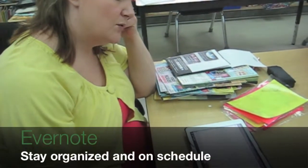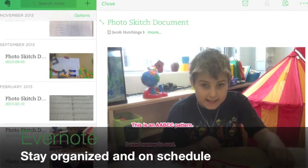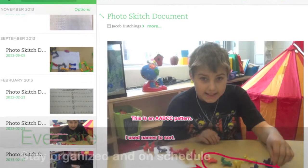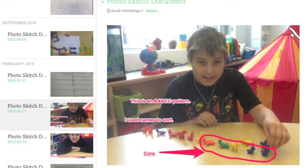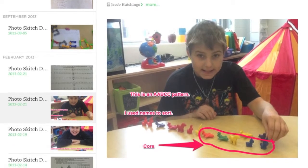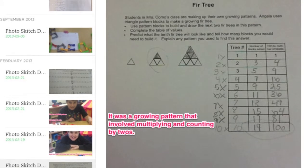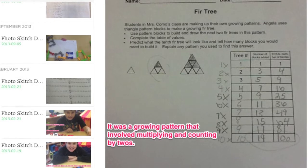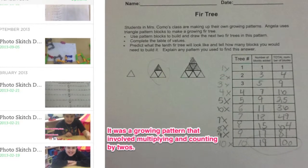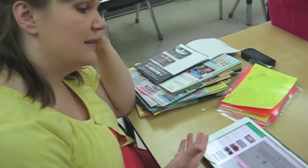We use Evernote to create student portfolios. Students use Skitch to label their drawings and add a comment about what the learning goal was to show their knowledge. I was able to install Evernote and link a student's portfolio on their tablet to give them access. They're able to do things on their tablet and save them to the portfolio, which I can see, and I'm able to add things that they can then share at home with their parents.